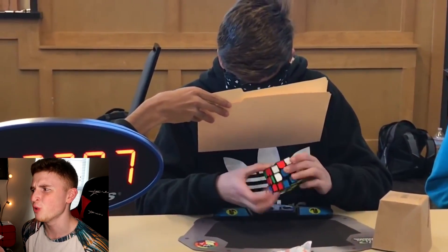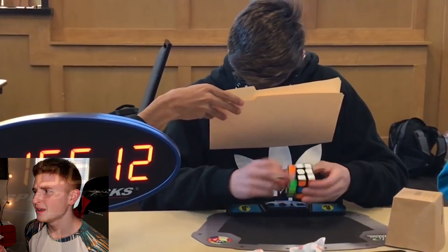Blindfolded?! Wait, what? No — how does this even make sense? How do you know if you're doing it right? 17 seconds! He just solved a Rubik's Cube in 17 seconds blindfolded. I wouldn't be able to solve a Rubik's Cube in under an hour while seeing it. That is insane. How do you do that? I can't even — I don't have words. That's ridiculous. You're crazy. Blindfolded — what?!